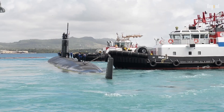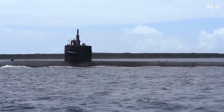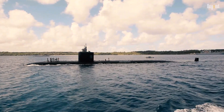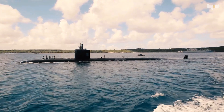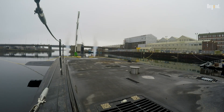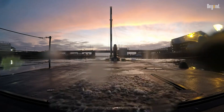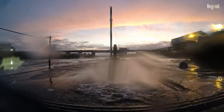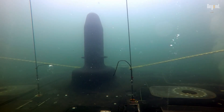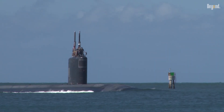The main way a sub gets oxygen is through a process called electrolysis. They use the sub's massive electrical power to basically zap water and split it into hydrogen and oxygen. They purify seawater to get rid of all the salty stuff, then send that clean water into a special machine that uses electricity. The machine separates the hydrogen, which gets safely pushed out into the ocean, and the oxygen, which gets released right into the sub's air.